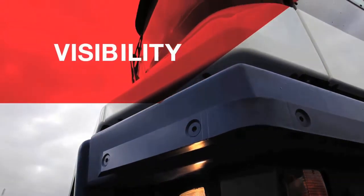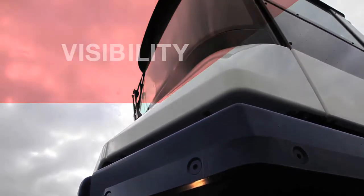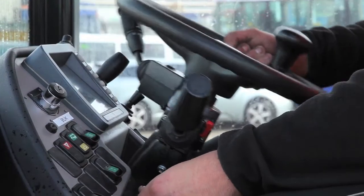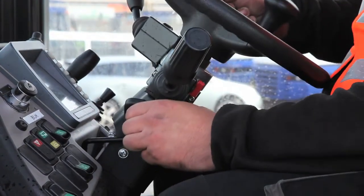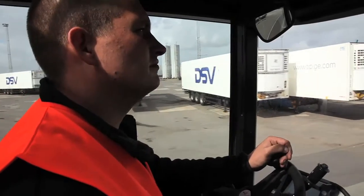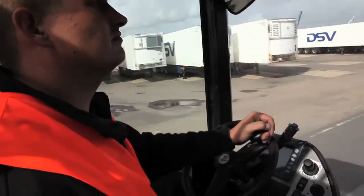Visibility: the cab interior provides a high degree of comfort and an excellent working environment for the driver. The curved, large windscreen and rear window ensure excellent driver visibility under all operating conditions.